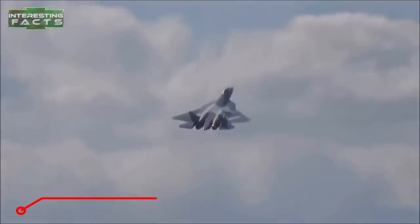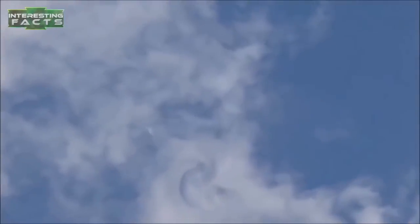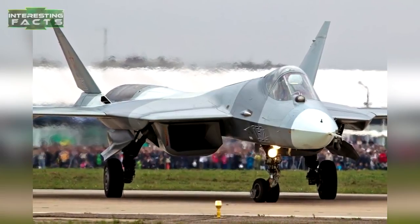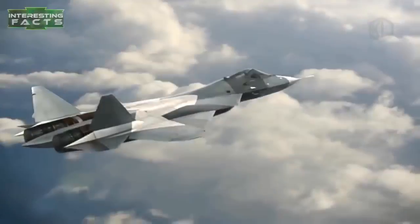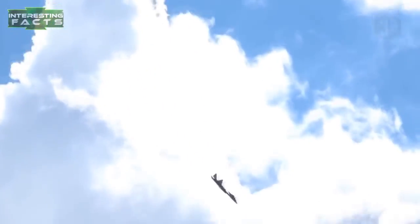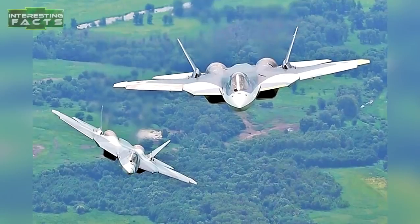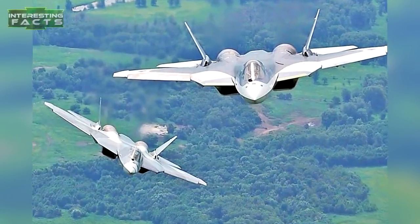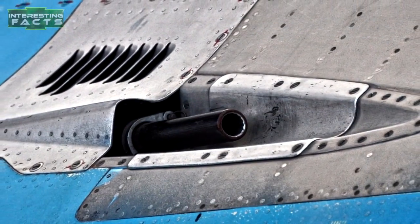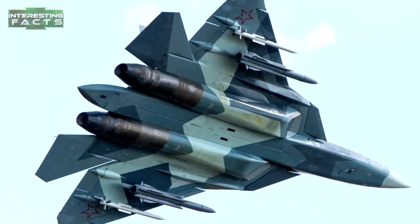The Su-57 will be a fifth-generation multi-role fighter aircraft and the first operational stealth aircraft for the Russian Air Force. Though most information is classified, sources confirm it will be stealthy, supermaneuverable, and have supercruise capability, incorporating composite materials and advanced avionics including active phased array radar and sensor fusion. It will be powered by a pair of NPO Saturn engines producing 21,000 pounds of dry thrust and 33,000 pounds with afterburner each. Weapons include one 30-millimeter Gryazev-Shipunov GSH-301 autocannon, and 12 hardpoints carrying a variety of rockets and missiles depending on the operation.